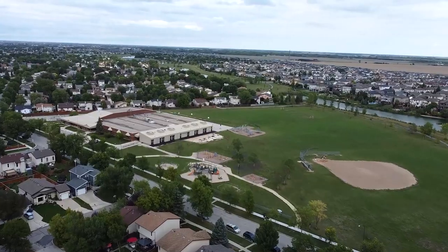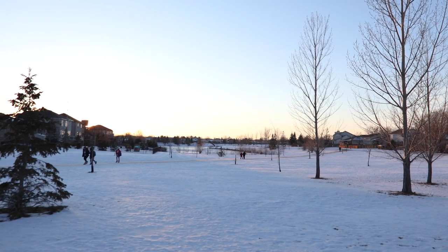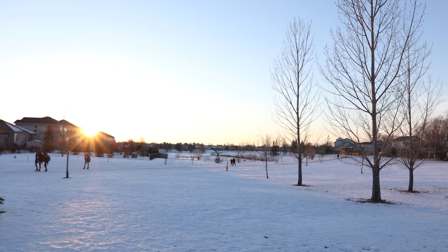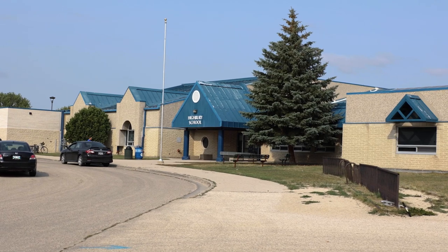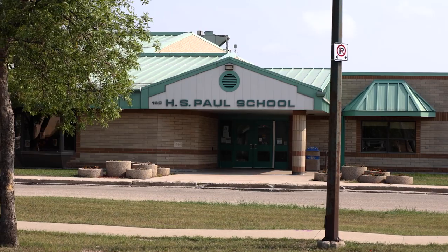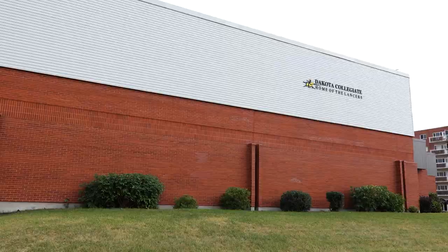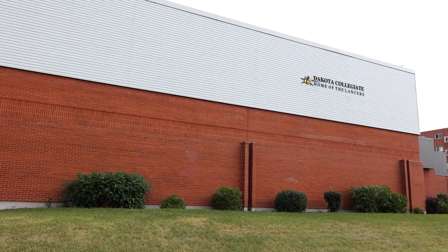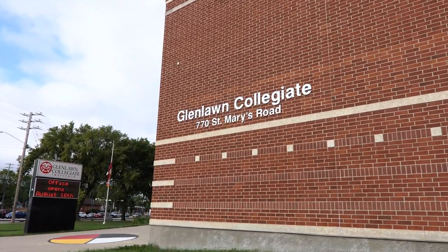If you are looking for an English-only program, there are three elementary schools offering programs from kindergarten to grade 8, as there is no middle school in the area for English-only students: Highbury School, Samuel Burland School, and H.S. Paul School. After elementary school, students who have done their schooling in English will go to high school outside of River Park South, to either Dakota Collegiate or Glenlong Collegiate, both of which are in close proximity to the area.